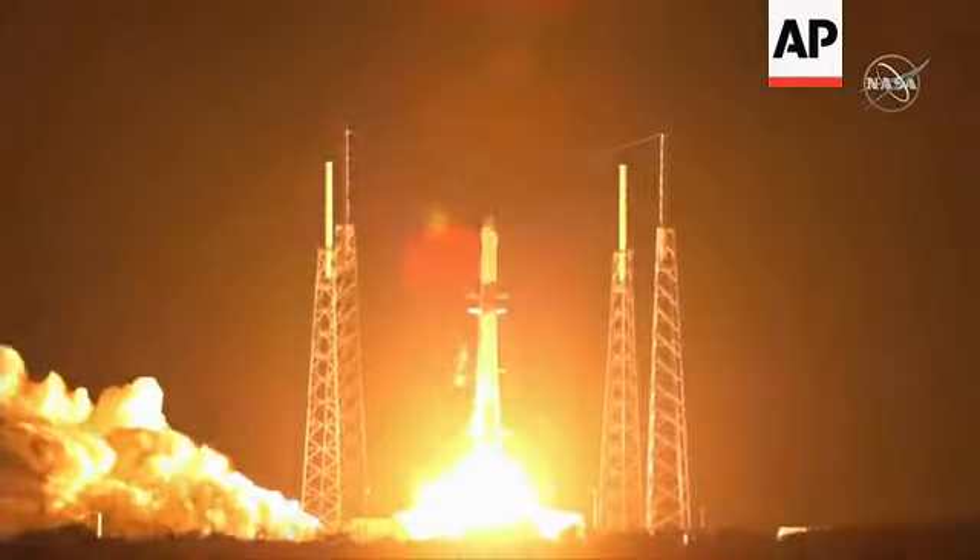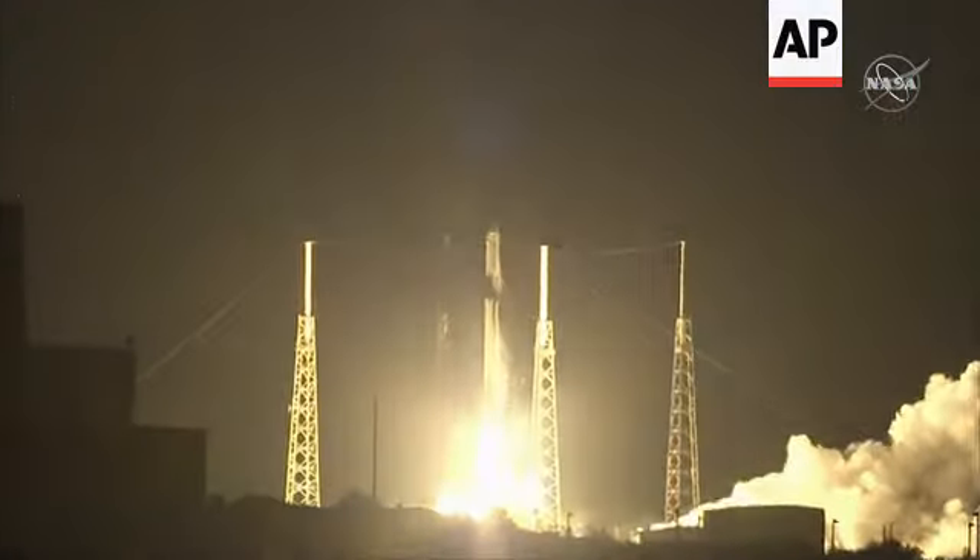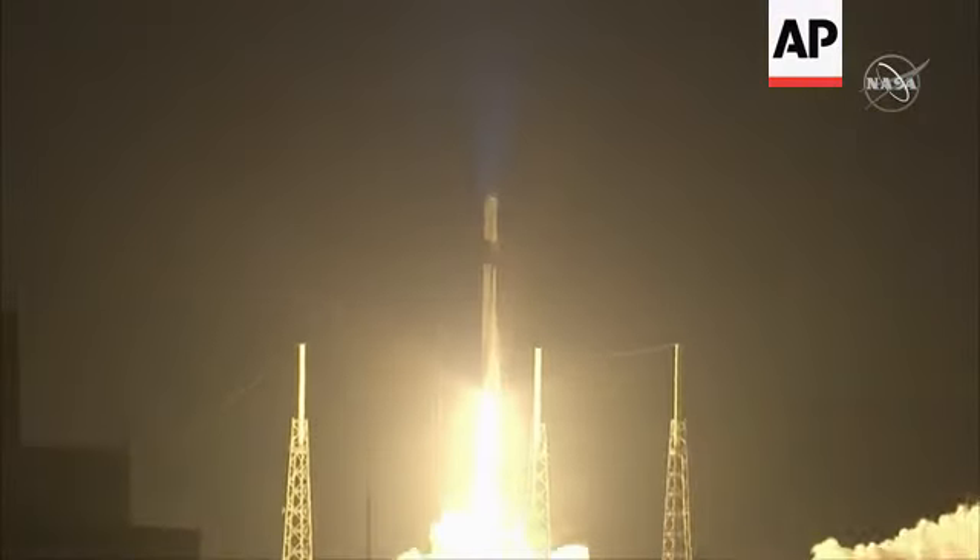And liftoff of the Falcon 9 rocket and cargo Dragon on the final flight of the Dragon 1 spacecraft, taking research designed to improve life on Earth and lead discovery in space.